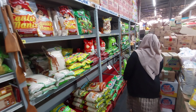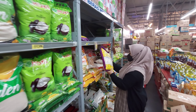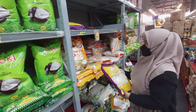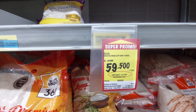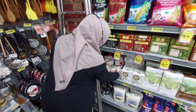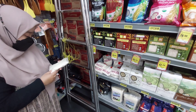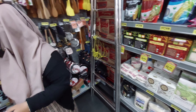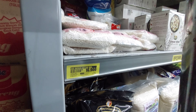Lanjut lagi, aku mau ambil beras. Biasanya sih pake yang merek Topi Koki atau yang Sumo, tapi kali ini aku beli yang Raja Platinum aja karena lagi promo. Harganya Rp59.500 per 5 kg. Lalu aku ambil juga beras ketan ukuran 500 gram, harganya Rp16.900.